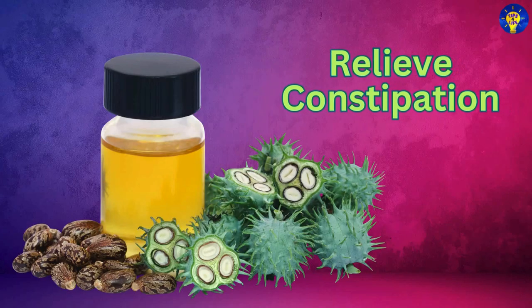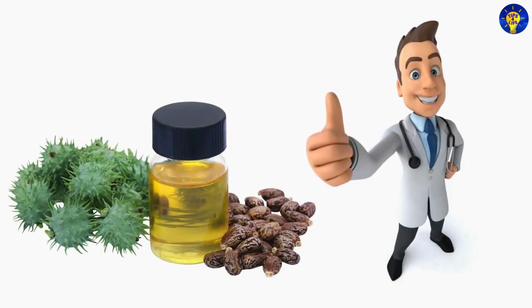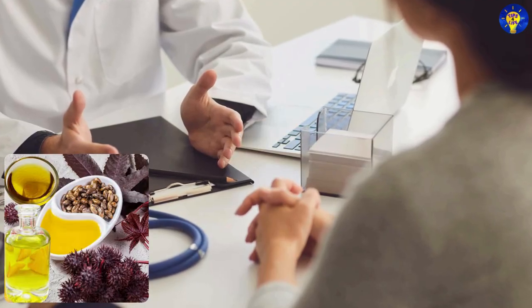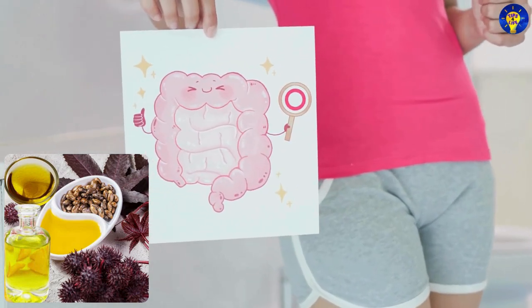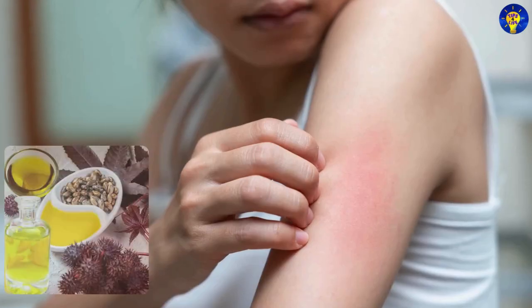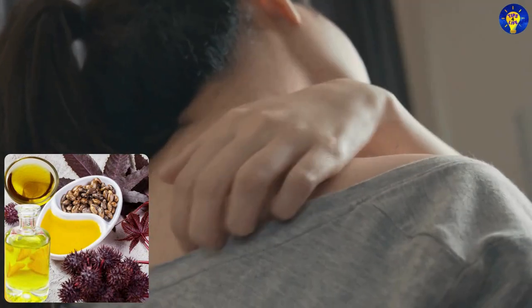Relieve constipation: Castor oil is a natural laxative. You can take a small dose orally, as directed by a doctor, to relieve constipation. Soothe itchy skin: Apply castor oil to areas affected by itching due to its soothing and anti-inflammatory effects.